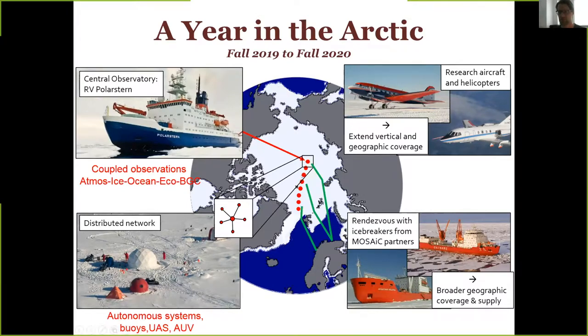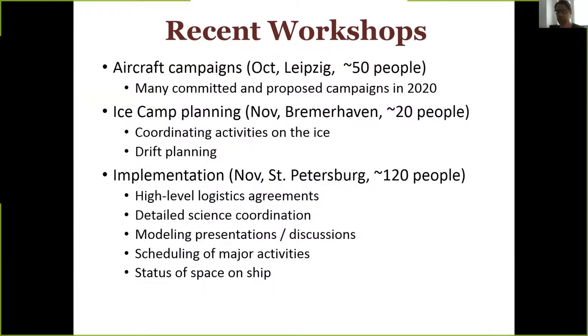As it drifts, there'll be a distributed network of observations — buoys, autonomous sensors — providing spatial context. Over the course of the year there'll be aircraft measurements and resupply missions from other icebreakers. This is a year-long project in the ice from fall 2019 to 2020. The updates really come out of some recent workshops — there have been three in the last couple of months.